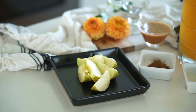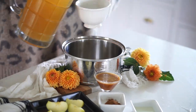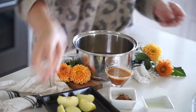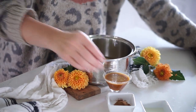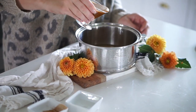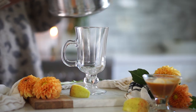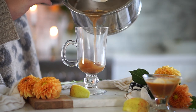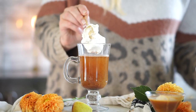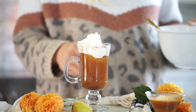Time for the grand finale: caramel apple cider. We need one cup apple juice, half a cup sliced apples, half a tablespoon caramel sauce, one stick of cinnamon or cinnamon powder, a squeeze of lemon juice, and a quarter cup heavy cream. Mix the apple juice, sliced apples, caramel sauce, cinnamon, and lemon juice in a saucepan and heat it up. You can drink this hot or cold — the original recipe was served cold, but I like mine hot. Pour into a cup, top with whipped cream, drizzle more caramel sauce, and add a little apple slice for decor. Good to go!